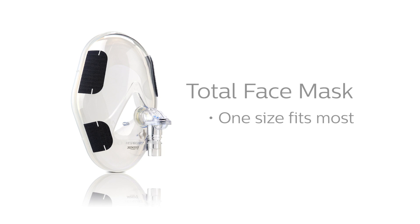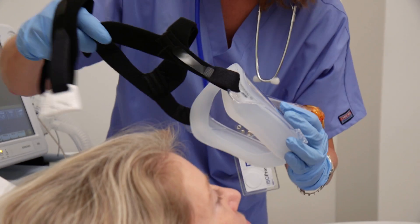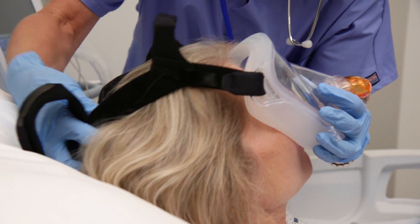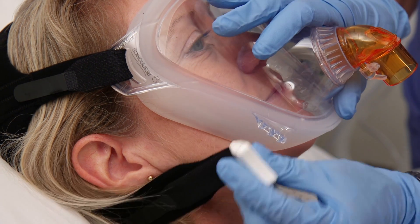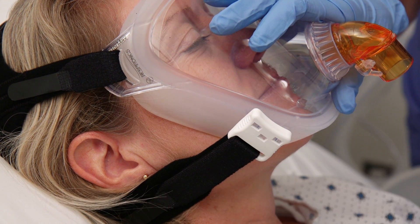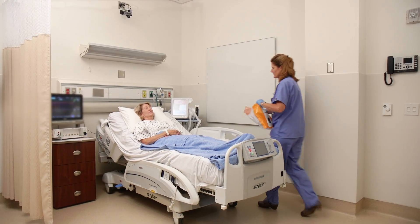The Total comes one size fits most, while the Performax comes in small, large, extra-large, and two pediatric sizes. We'll cover the pediatric version in the pediatric section of this program. Both adult-style masks include four-point headgear. These masks provide a clear, unobstructed view, which may help reduce feelings of claustrophobia. They are also well-suited for patients who are mouth-breathing.